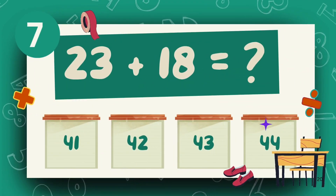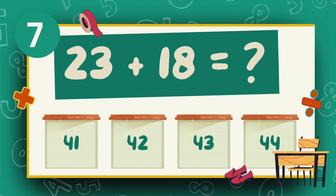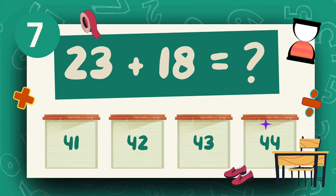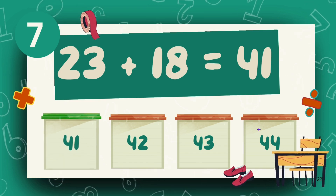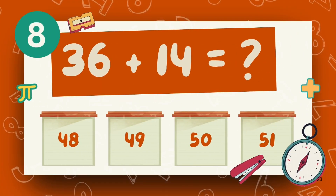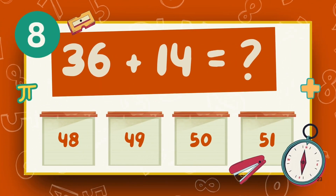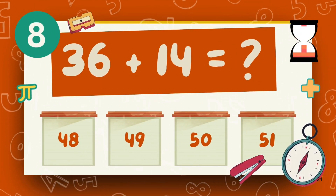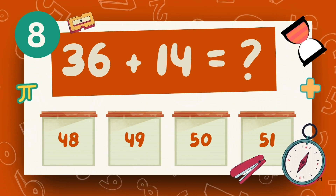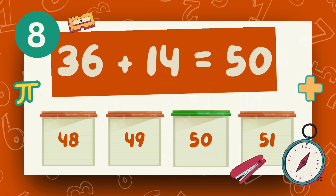What is 23 plus 18? The answer is 41. What is 36 plus 14? The answer is 22.